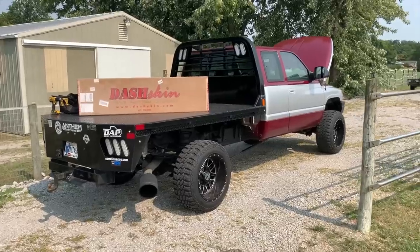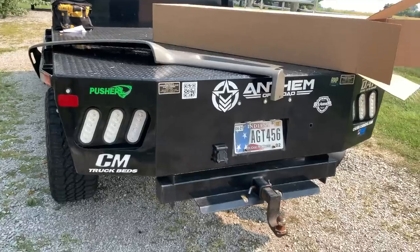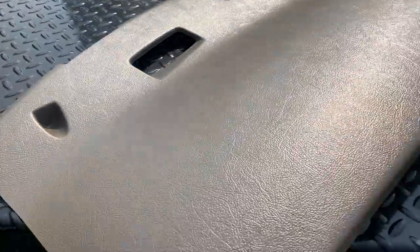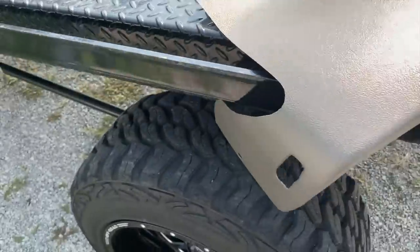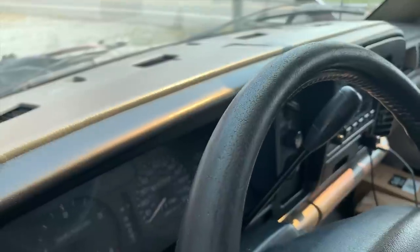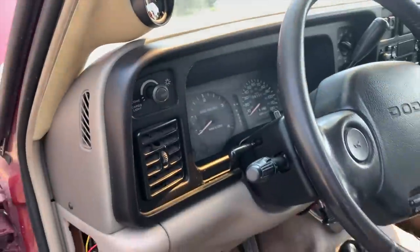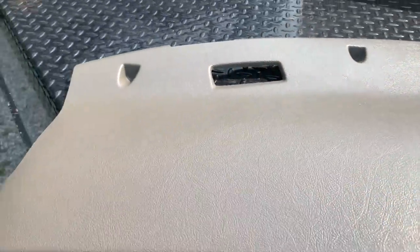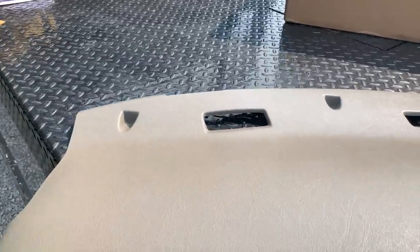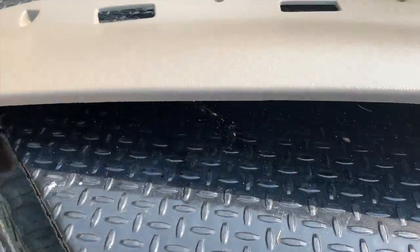This might actually be a pretty overlooked upgrade for these second gens that's quite simple to do. Here it is pulled out of the box — it comes with some foam padding and silicone RTV to mount it to the dash if you'd like. You can actually use that silicone to fix some of the other cracks before you put the new one on — go through and silicone up some of those cracks, get the dash to hold together, let it dry for a little bit, then put on the new one. That way it helps keep the dash more stable and held together underneath so it doesn't crack further.